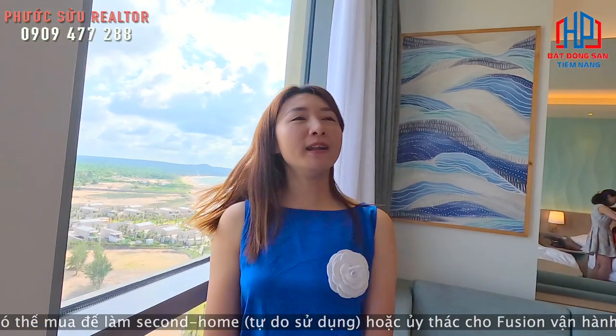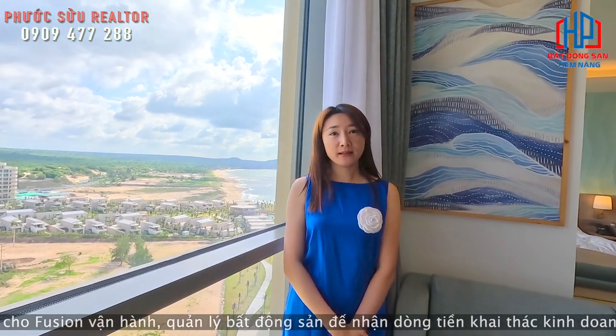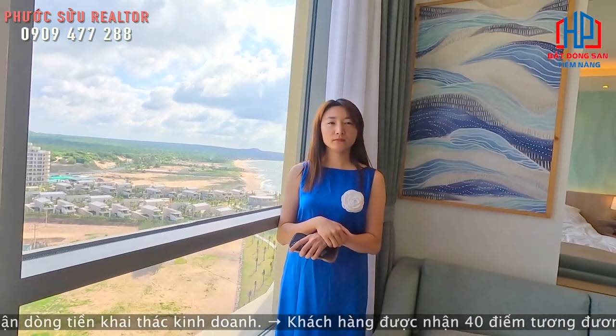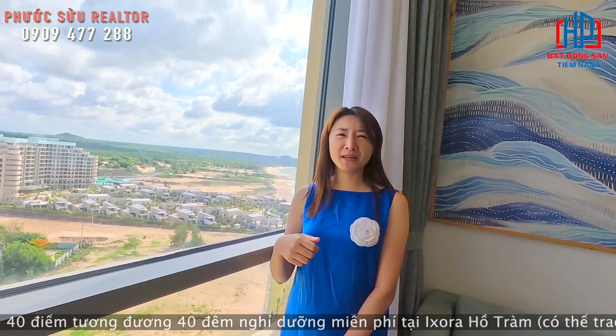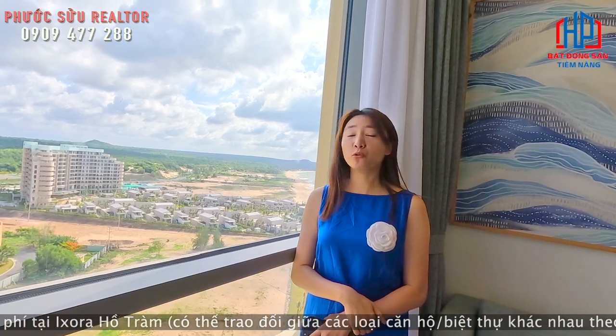Giai đoạn Isura 2 này chỉ có 500 căn thôi. Hiện tại đang bán tòa A. Mức giá ở đây mọi người sẽ cảm thấy bất ngờ bởi vì chỉ từ 2,6 tỷ một căn thôi - một căn full hotel.